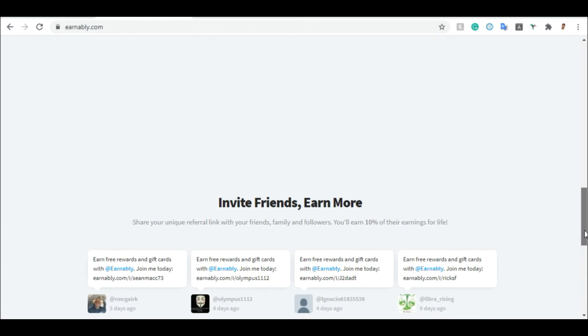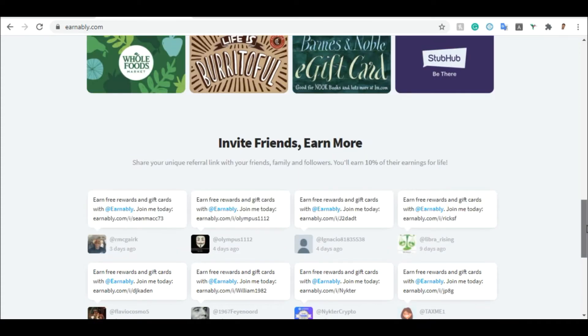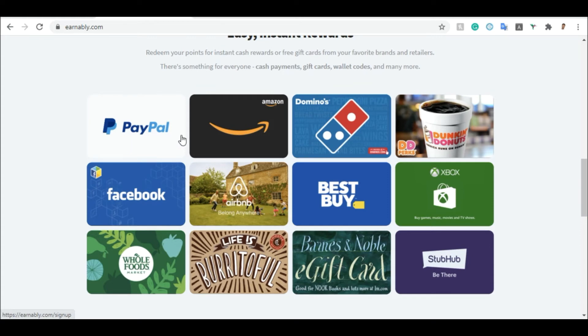If you refer friends to this program — you can see 'Invite a Friend, Earn More' — for any friend you invite, you earn 10% lifetime from their earnings. So if they have 100 points, you get 10% of those points, and this is ongoing, not just one day. They can pay you through PayPal, Amazon, Domino's, and other ways to redeem your money. It's very simple to sign up — click the sign up button and it takes you to a page where you enter your first name, last name, email address, username, and password.